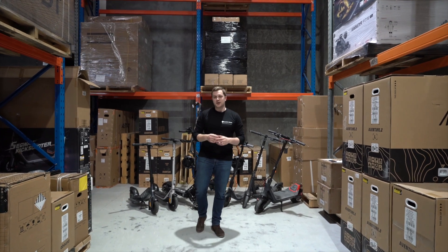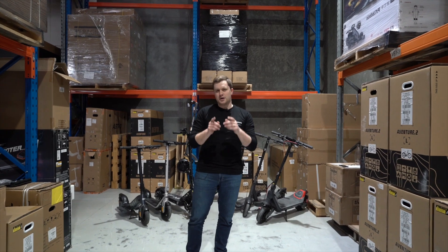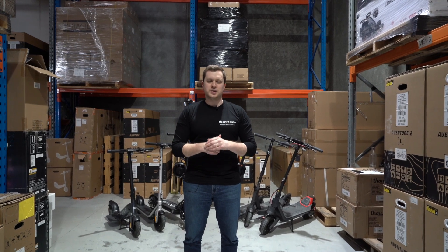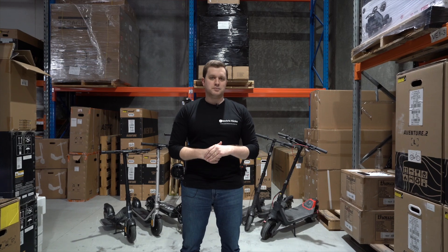Hi, it's Callum here from Electric Kicks, and today we're going to be talking about the best electric scooters that you can buy right now. Now, there's a lot of contenders on this list, but we've gone through and picked some of our favorites from 2023, and we're going to talk about what they do and why you should consider buying one of them this year.